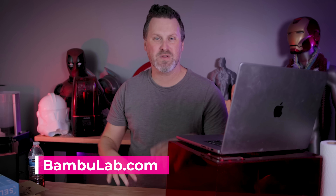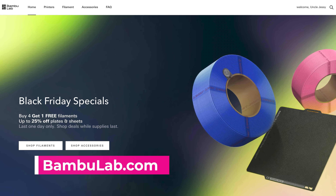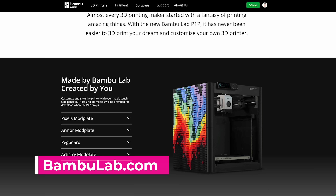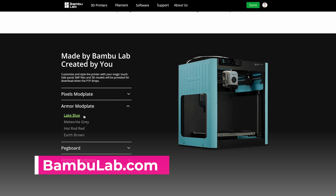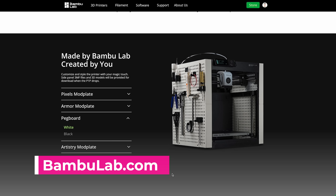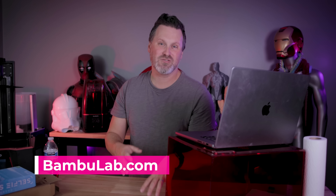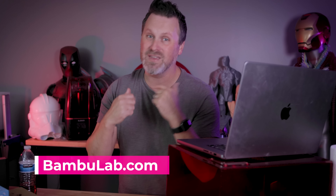A lot of people are excited about Bambu Lab and the X1 Carbon, and they are actually holding a small Black Friday sale. The big news is they're actually launching the pre-order for their P1P 3D printer, which is basically a stripped-down version of the X1 Carbon at a much greater reduced price point of $700. The P1P should be shipping in early January, which is very exciting. Make sure to pre-order if you're interested — I know I will be.